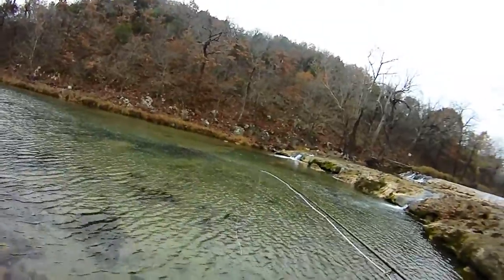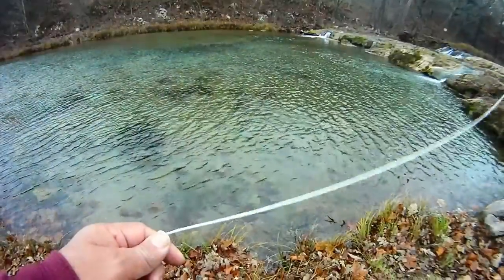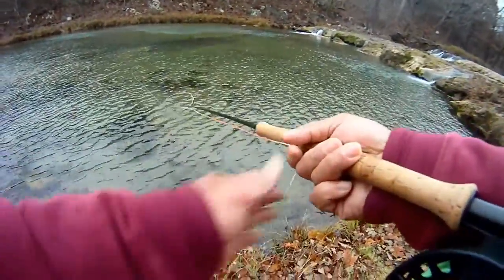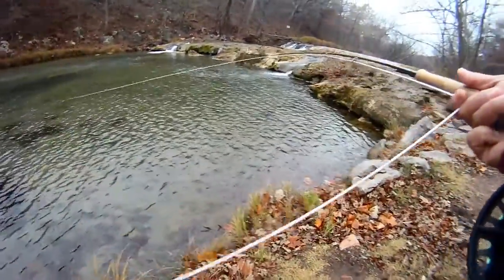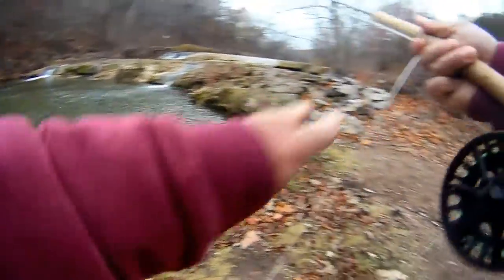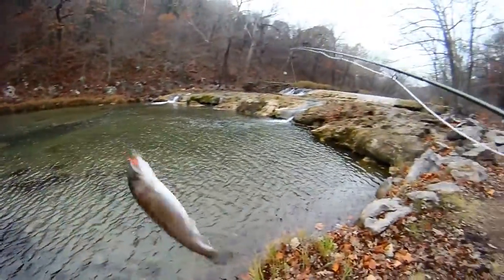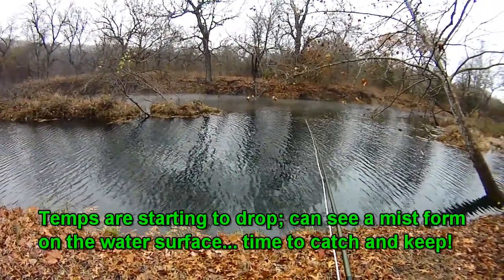We moved further downstream and can see some activity here, so we're going to see if we can get something. We can actually see them chasing our fly — that's a good thing. Got him! All right, there we go. The temp started dropping, you can see some mist coming off the water, so we decided to start catching and keeping.